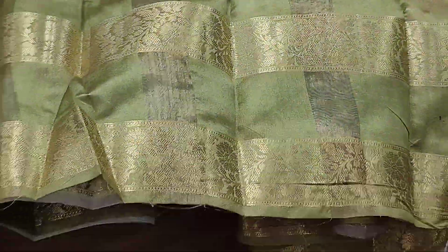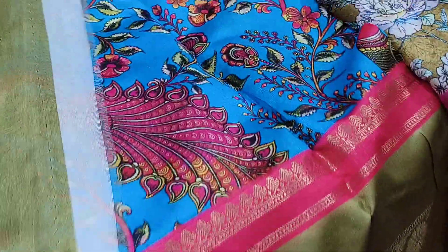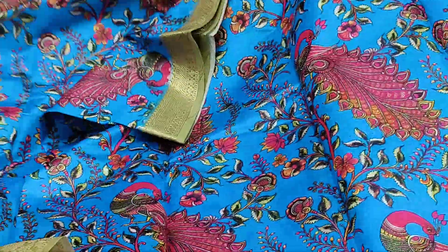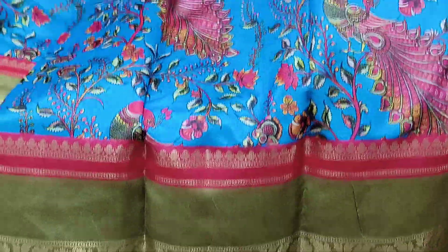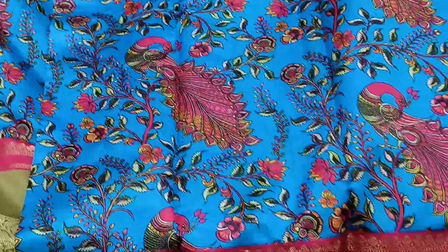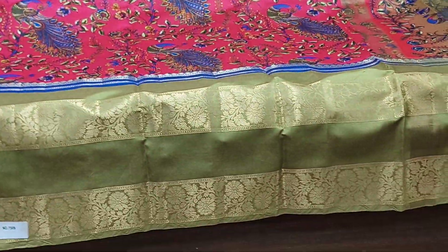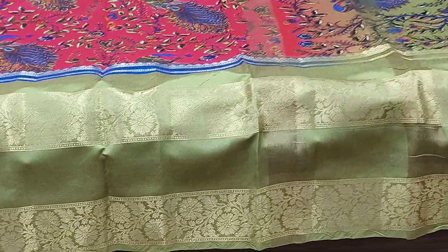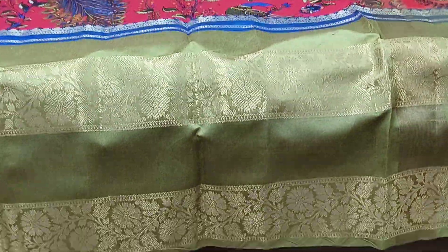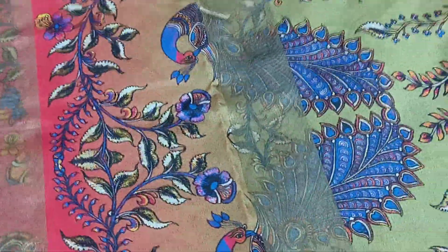The border is almost 10 inches. 12.99 with free shipping. You can check out on WhatsApp. This is one more color. The gap border is a big border — 10 inches gap border. You can check out the longest rain — the border is other than normal.